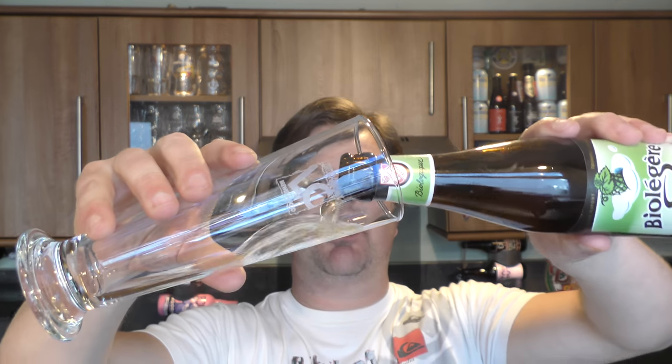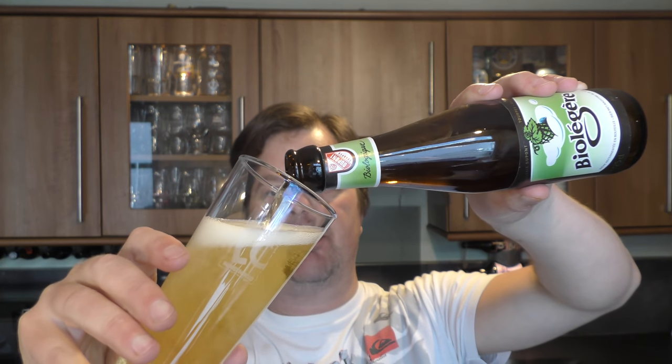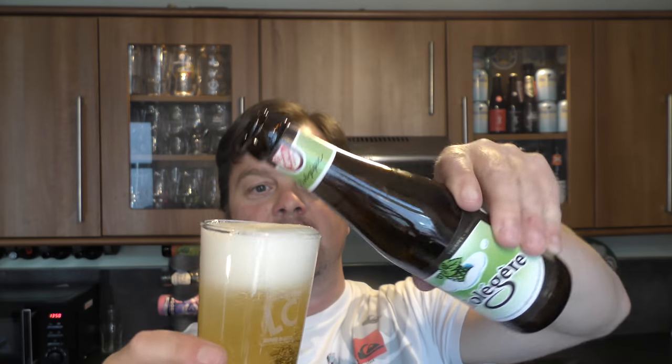It's my channel sponsor, BeersOfEurope.co.uk — largest online beer store in the UK with a fabulous range of beer from all over the world. Check out in the description box of the video, BeersOfEurope.co.uk.